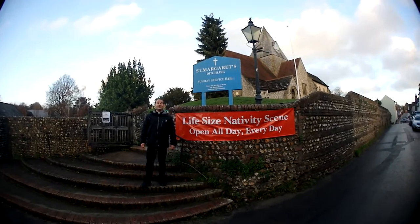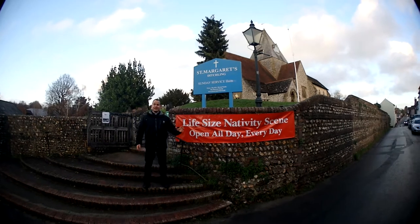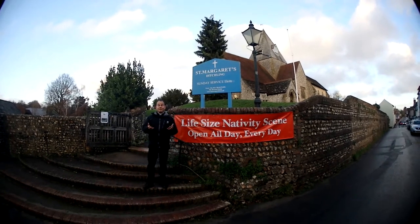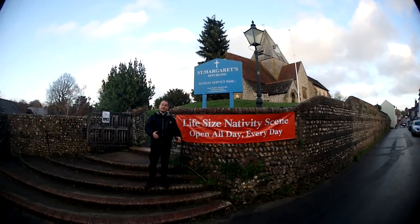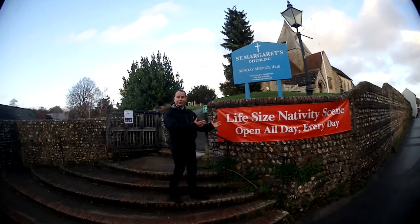Hello! Welcome to St Margaret's Church in Ditchling. We have created an amazing life-size nativity scene and we'd love to invite you to come and visit, to come and have a look. So why don't you follow me and we'll go inside and we'll show you what we've created.